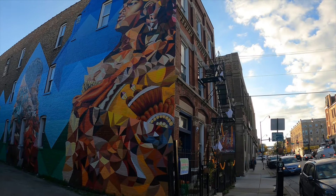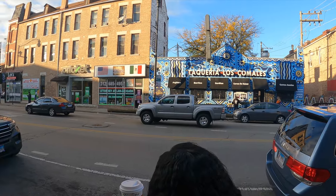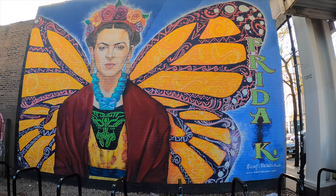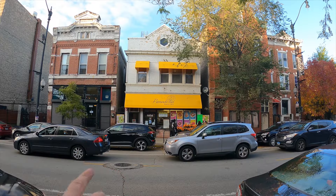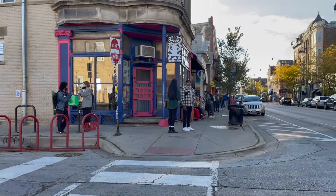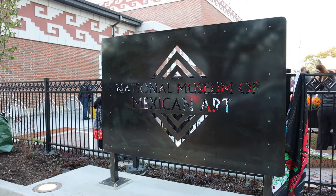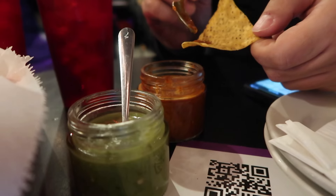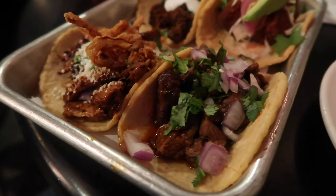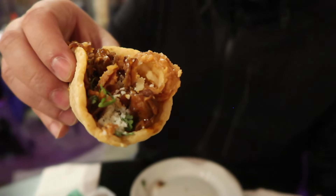Another great neighborhood we want to recommend is Pilsen. It's very picturesque and culturally rich with lots to do and see. You might not be able to do both neighborhoods in one morning, but we just wanted to give you the option. We love it for the street art, the Mexican bakeries, the vintage shops. There's also a great coffee shop called Jumping Bean, and there's the National Museum of Mexican Art. If you're here during lunchtime, Carnitas Urubuan is a favorite, but there are many other taquerias to choose from. There's also La Vaca Margarita Bar, but they open at four, so keep that in mind.